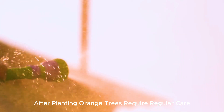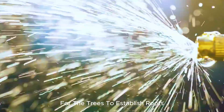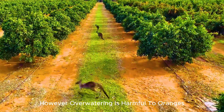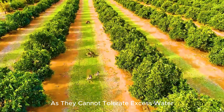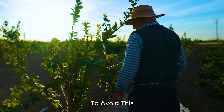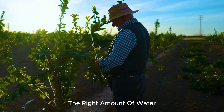After planting, orange trees require regular care and attention to grow well. The first few weeks are crucial for the trees to establish roots, and they need sufficient watering to take root. However, over-watering is harmful to oranges, as they cannot tolerate excess water. To avoid this, farmers ensure that the irrigation system provides just the right amount of water.